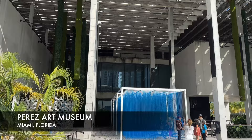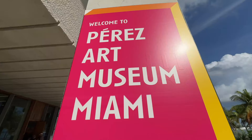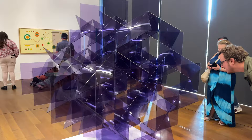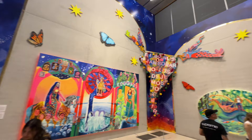Right next door is the Perez Art Museum, another really interesting museum in the same area. This one is free — it may change if they have a special exhibition, but just to go inside you don't have to pay anything. The art here is mostly by local artists capturing the culture and vibes of Miami. It's two levels, so don't miss the upstairs. I'd say spend around an hour or two walking around and enjoying the free activity.